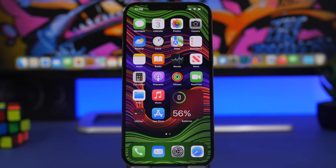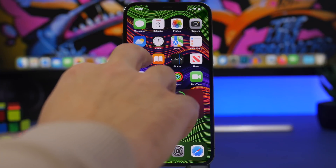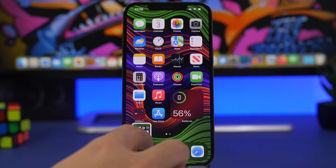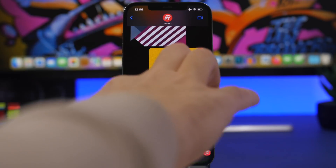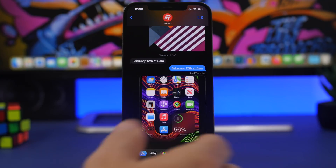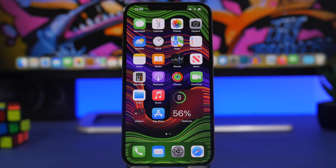A really cool iOS 15 feature is drag and drop throughout the OS. When you want to send a screenshot, you don't even have to save it first. Take a screenshot and you'll see a preview — just drag it and drop it directly into a Note, a message, an email, or anywhere you want. You can also save it straight to the Files app. Simply take a screenshot and drag it wherever you need.